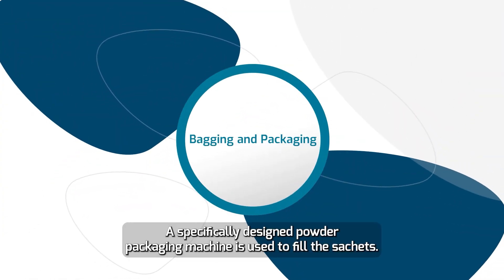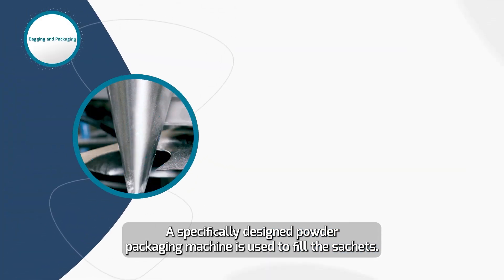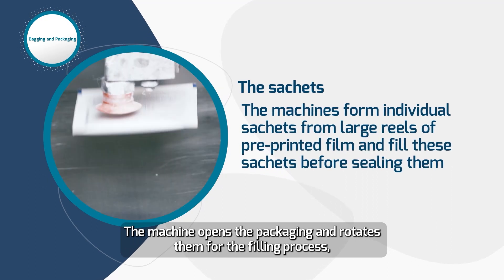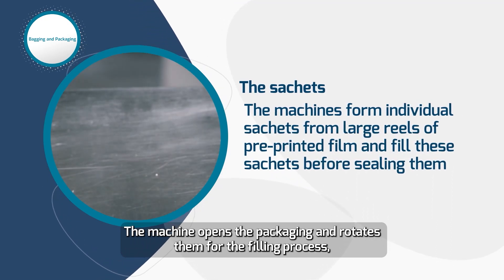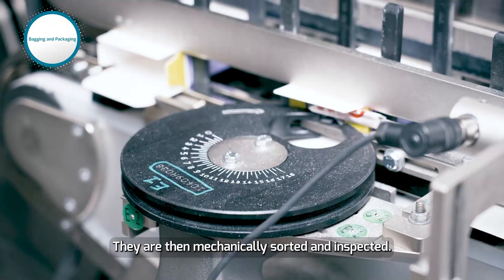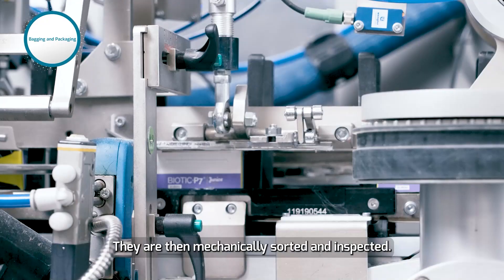A specifically designed powder packaging machine is used to fill the sachets. The machine opens the packages and rotates them for the filling process, compacts the powder, and closes the packaging. They are then mechanically sorted and inspected.